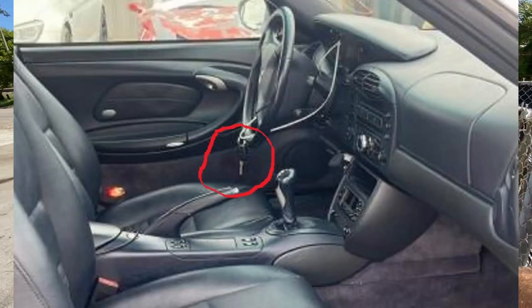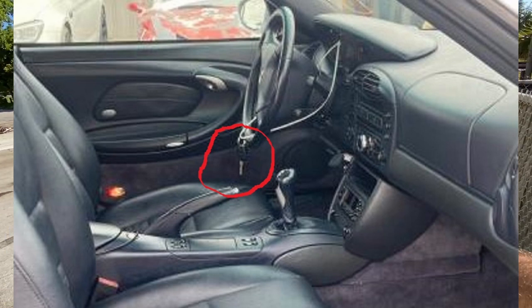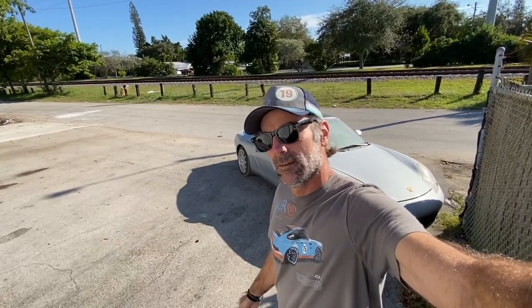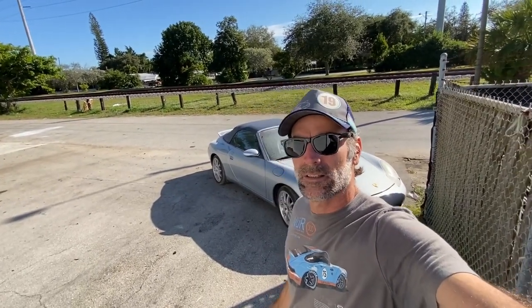I called and they told me they don't guarantee keys. I said, yeah, but you show it as having keys included and you show the car running. They just said read your terms and conditions — no key. So now I've got to go find a locksmith that can come out here and make me a key from scratch. Shouldn't be impossible, but it's just a headache.